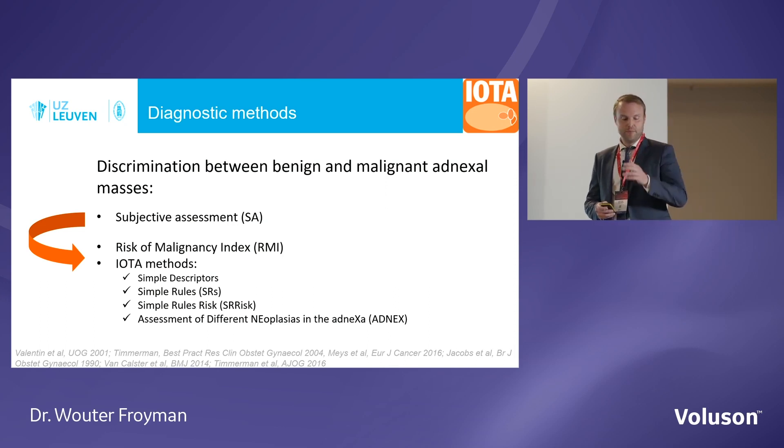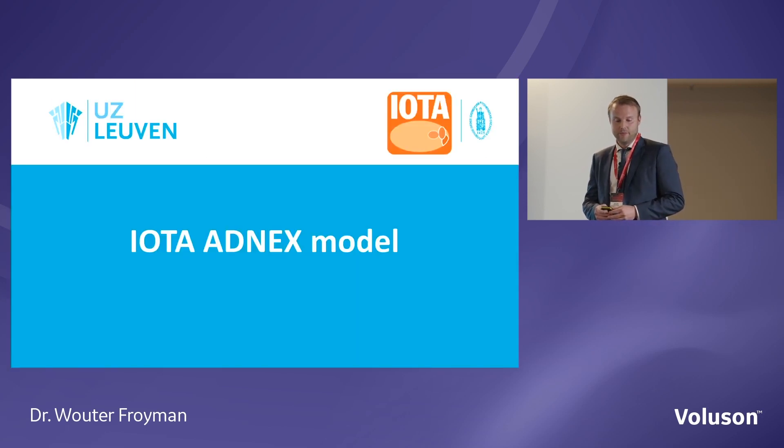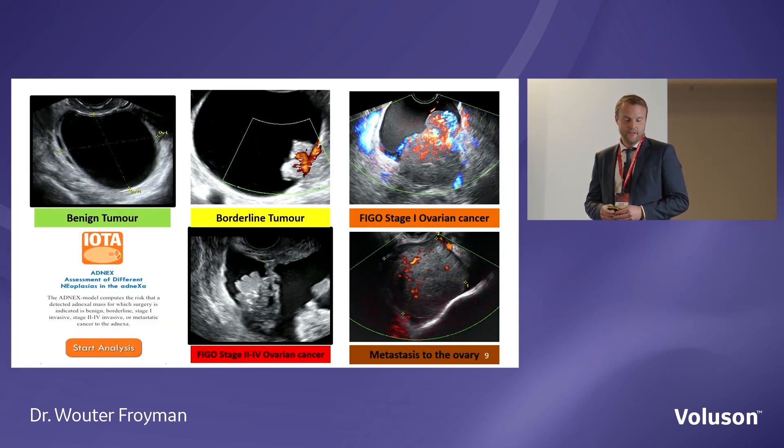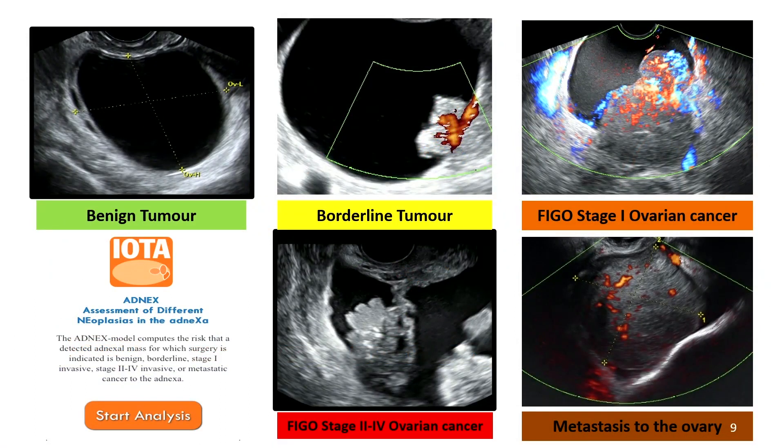There are several IOTA tools published, but we will focus on the two most important ones: first, the simple descriptors, and second, the ADNEX model. ADNEX is a multi-class prediction model which can distinguish between benign and malignant, but also between several subtypes of malignant tumours: borderline tumours, stage one invasive cancer, stage two to four invasive cancer, and metastasis from another origin — for example, from the breast or stomach that has spread to the ovary.